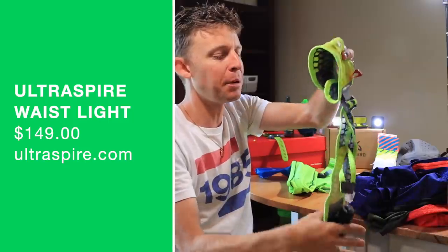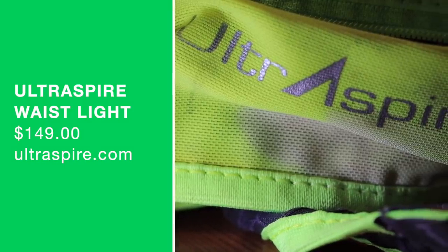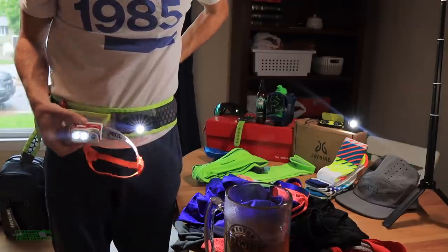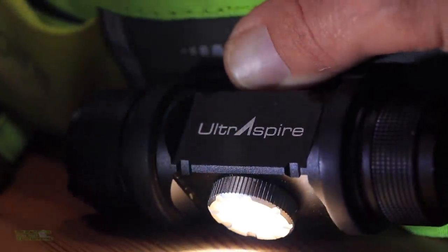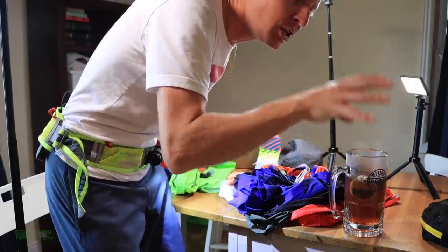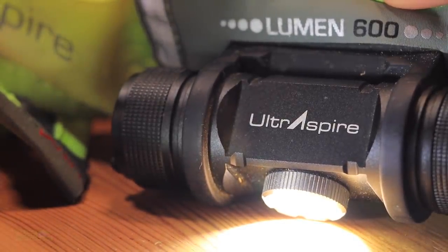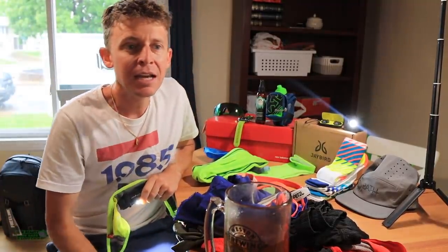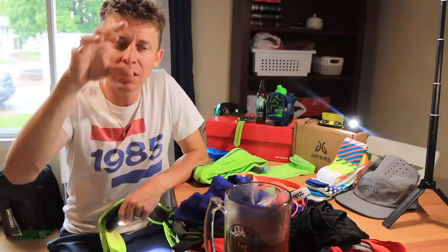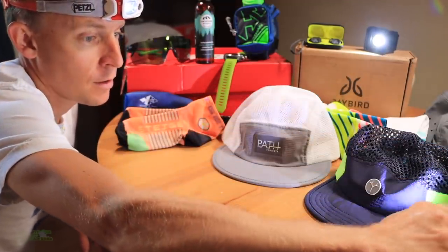Real quick — this is an Ultra Aspire. It goes around your waist. In addition to the Petzl headlamp, when you're doing those long early morning trail runs or running through the night, I love light shining right in front of my feet. This is Ultra Aspire — actually their older version, I think they have a lighter one now. I love this piece of equipment for lighting. The headlamp shines kind of out and a little bit down, but this I put right at my feet so I don't roll any ankles out there.